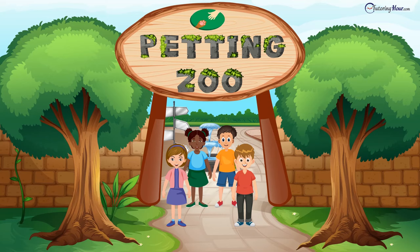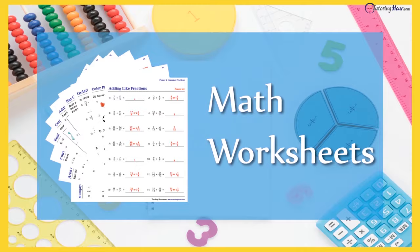That's all from us at the petting zoo. If you need to practice more, visit www.tutoringhour.com. Give us a thumbs up if you liked the video. Click on the subscribe button right now and be a part of our YouTube family.